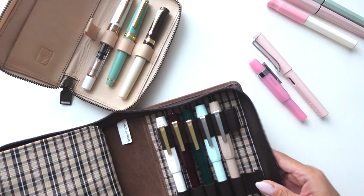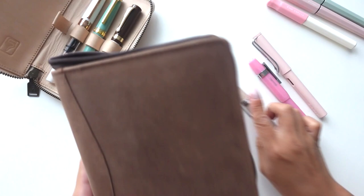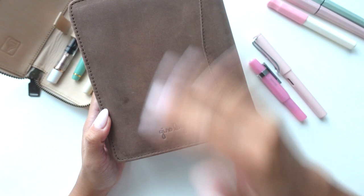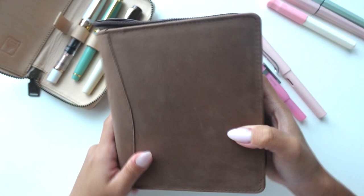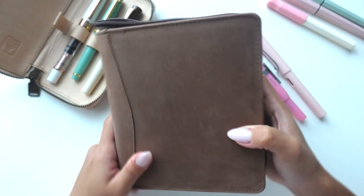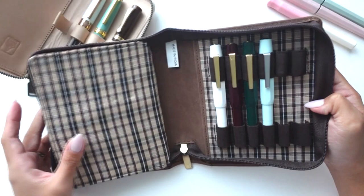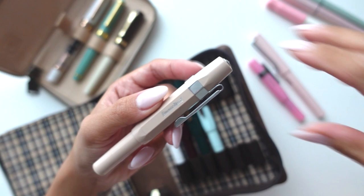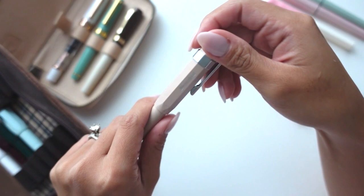My very first fountain pen in April that really kicked off this whole journey was the Caveco Sport in Macchiato. By the way, this pen case is by Girologio - I got mine from Anderson Pens, and I'll link it below. It's a really nice suede-ish material with a beautiful plaid interior and it's a 12-pen case. This Macchiato Caveco Sport is the pen I really, really loved.